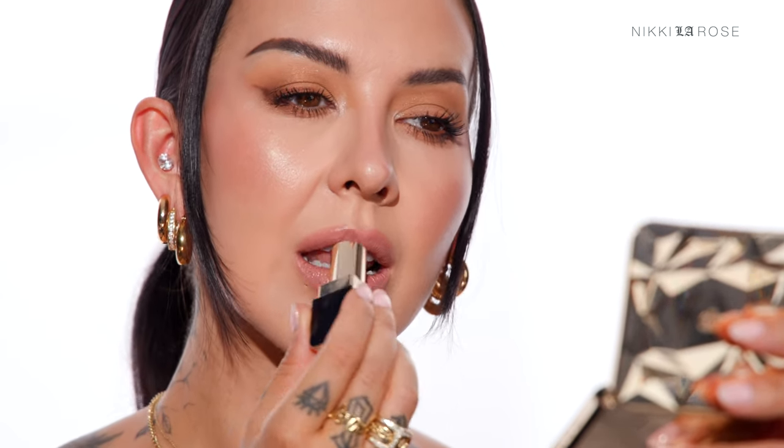So the next shade I'm going to try on is Triumphant Tawny. This one's going to be a similar nude to the first one I just tried on, but it's going to have a little more mauve in it. I love a shade like this — it's one of my favorite tones to keep in my makeup kit, especially for clients who are out and about during the day. This lipstick is very glossy with a beautiful glossy finish. It feels super creamy and almost balmy on, but it has a lot of pigment as well. So that is Triumphant Tawny.